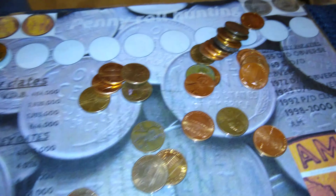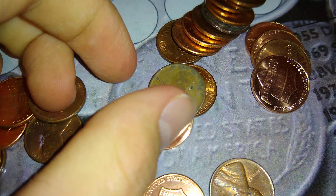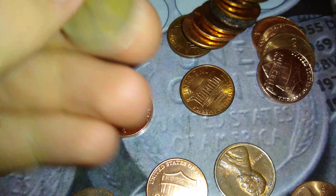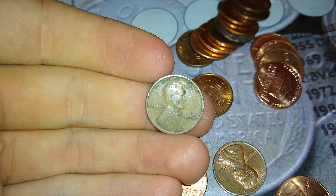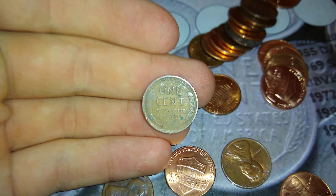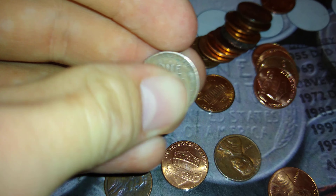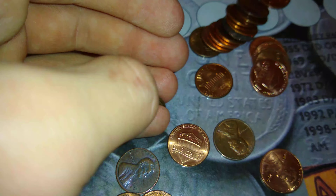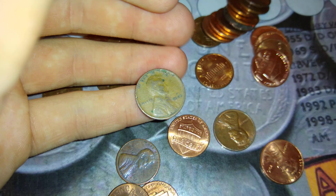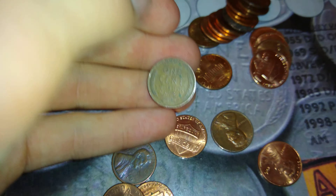I'm just going to put this back the way I found it. But there is a wheat in there — 1925, out of Philly. See, I told you you were lucky. You're always lucky. That's pretty cool, I'll take that. Considering that's the only wheat in these rolls, probably, it's pretty cool.